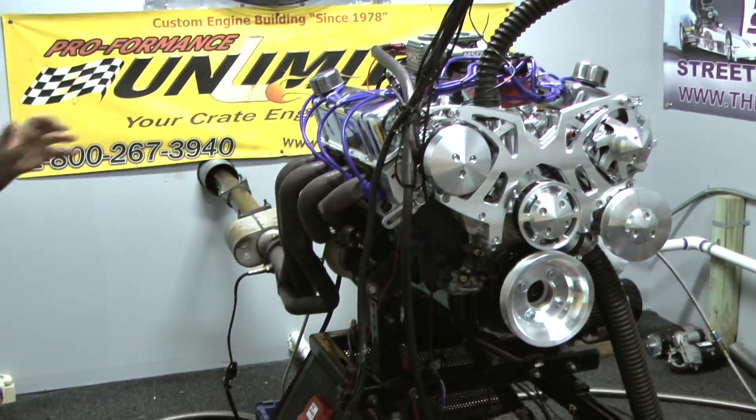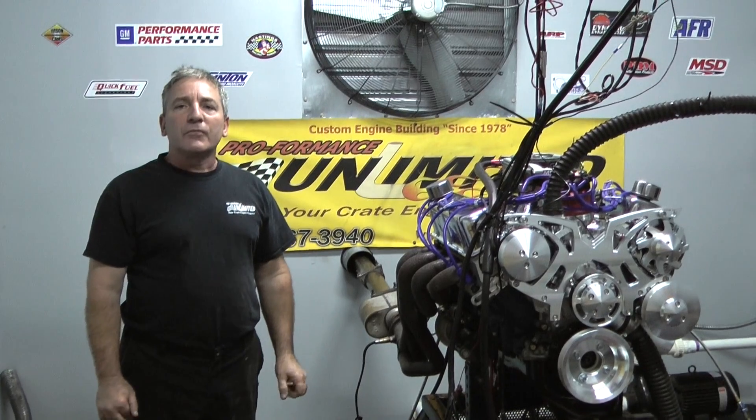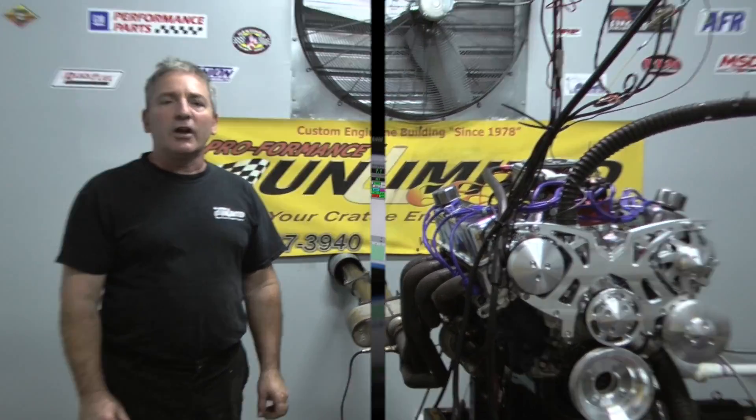Again, if you're interested in one of these engines or any other of our packages, give us a call at 1-800-267-3940. Thank you for logging on.